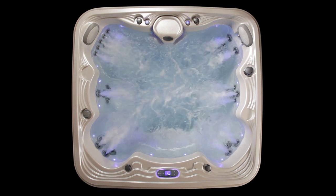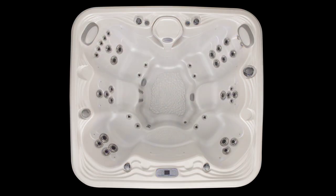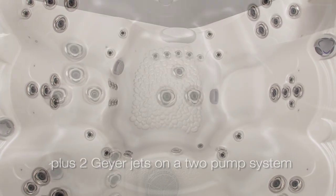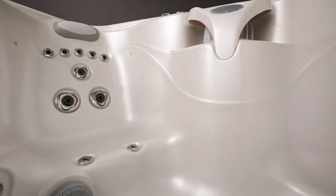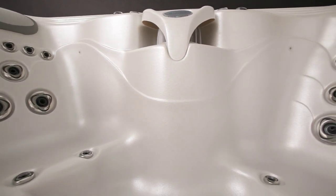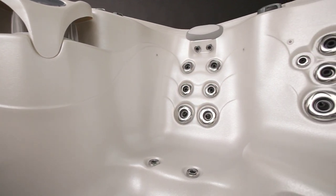Our high-output GPM flow provides the best massage to each seat. The overall jet count is 46. But more than simply counting jets, adding the channeling precision of zone controls, the power of hot zone flow volumes, and the high jet count together create the ultimate hydrotherapy experience available anywhere.